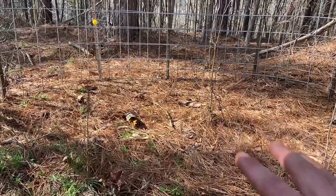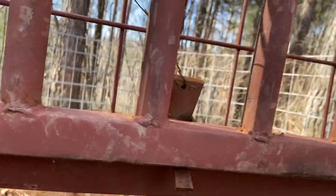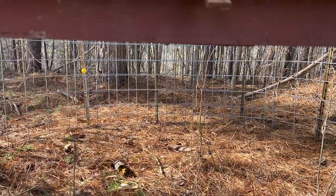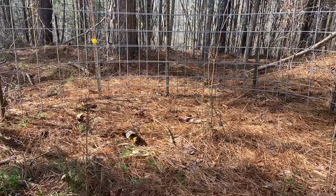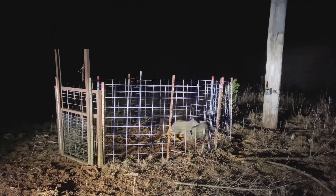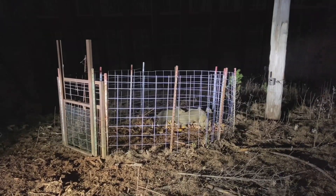We'll put all the corn at the back. Right now we're going to lock it open where this is all the way up — we've got it wired where it won't fall on accident as they bump it or whatever. Hopefully we'll get it corned up and these pigs will start going in. We'll have a cell cam on it, and when they're all going in, or at least the majority of them are, we'll set it.